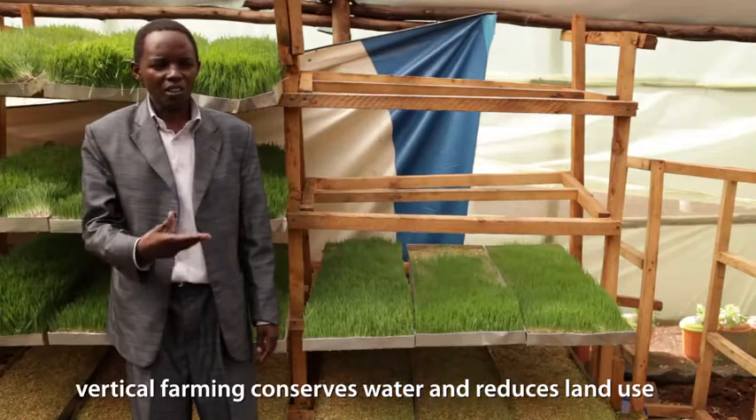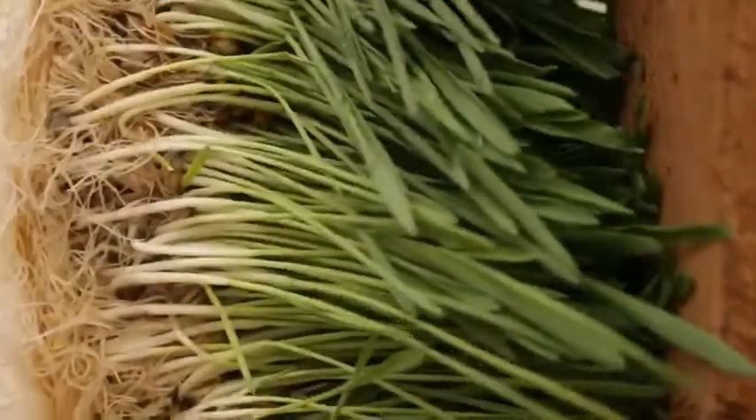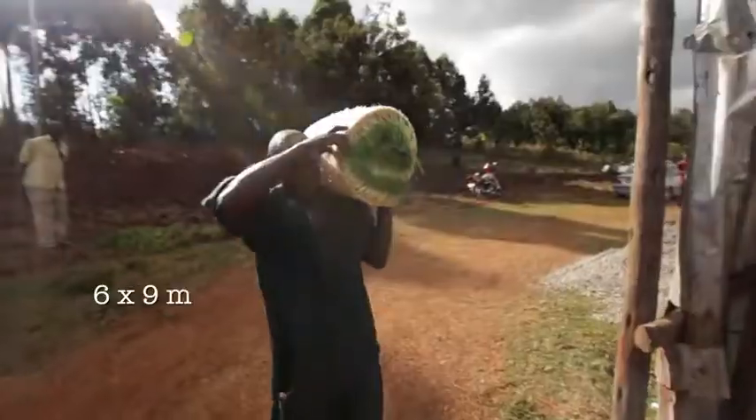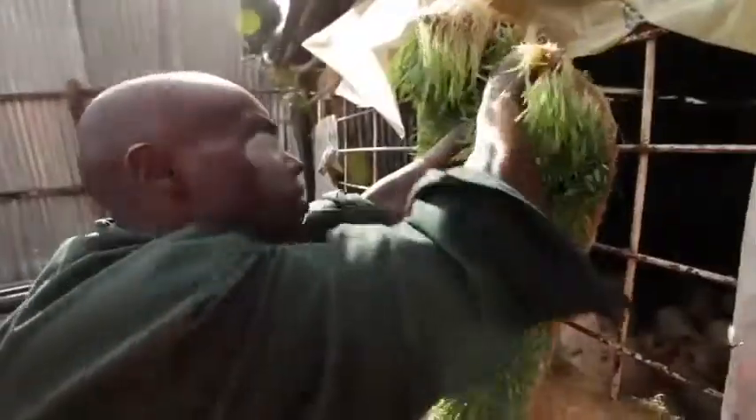The vertical farm will help in water conservation and also land use. In an area of 6 meters by 9 meters, you can produce significant yields while achieving water conservation.